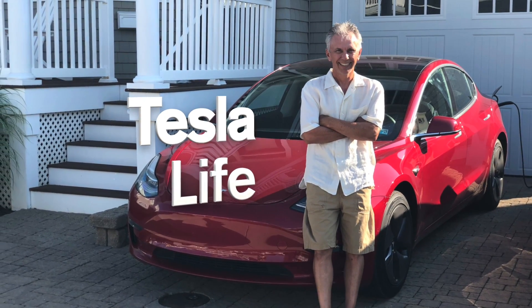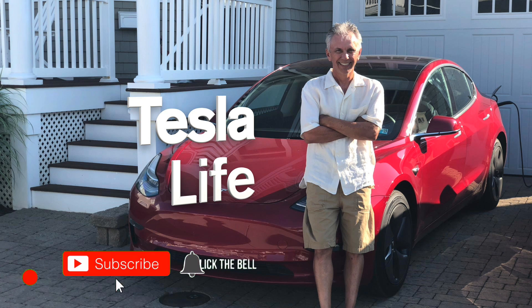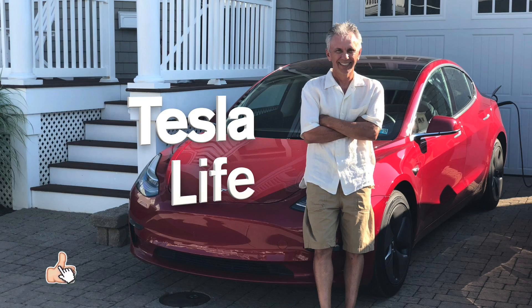Welcome to Tesla Life. If you like this video, please subscribe and share the video with your friends. I would appreciate it if you'd press that little like button.